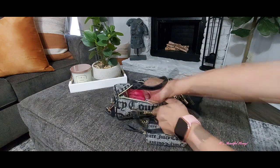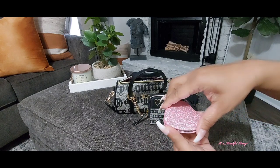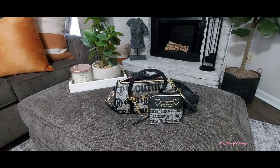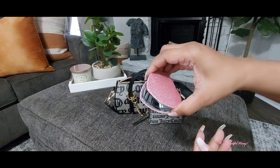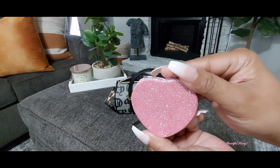Next I have a little heart-shaped mirror. On the inside it's double-sided — one side slightly magnifies and the other is a regular mirror. It has a pretty pink glittery sparkle to it.